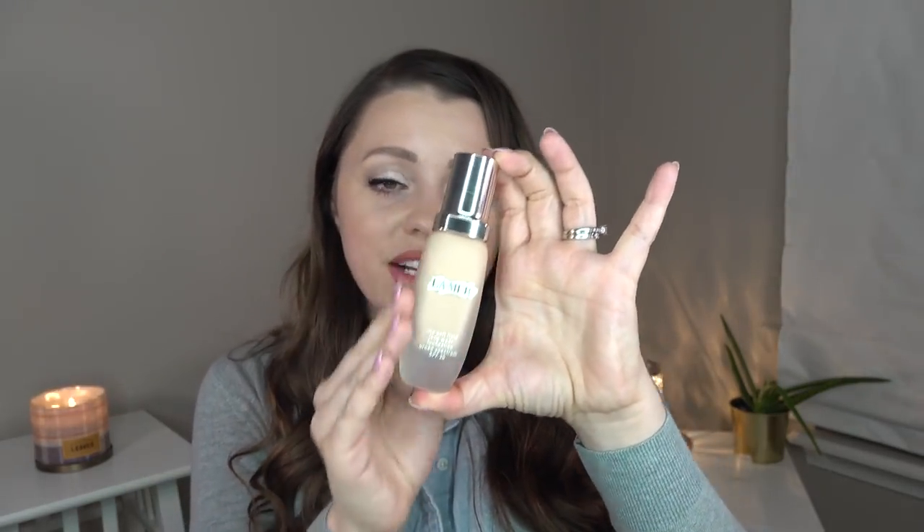I will agree — medium coverage, definitely more of a natural finish. You can see a little bit of your glow from behind it, which I love. And it's definitely a little bit buildable. I feel like when you first put it on it's kind of light to medium, and then you can build it up to about medium. I have it on my face on this side. I love the packaging — it's this nice frosted glass packaging with a really nice pump. You can control how much comes out.